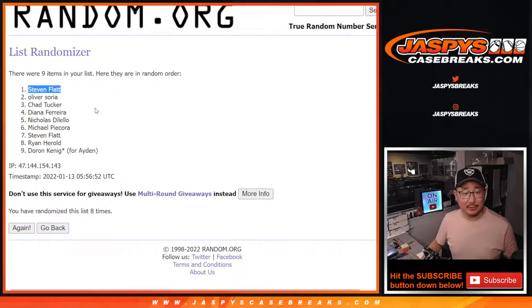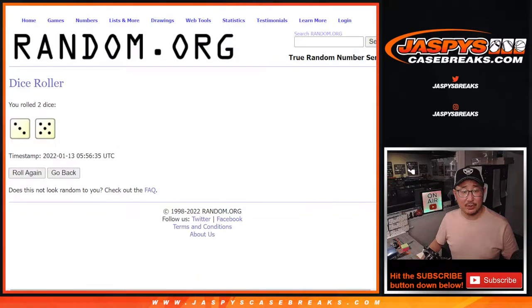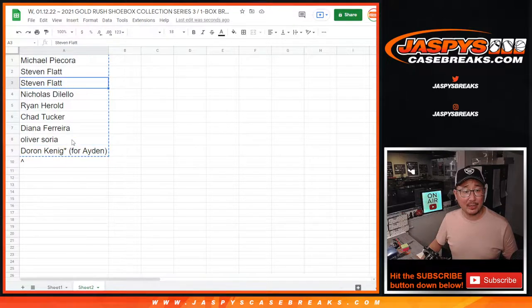There you go. Steven Flatt after eight times. Congrats to you — extra spot going your way.